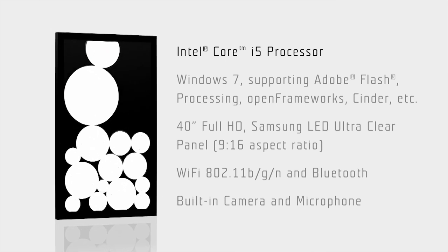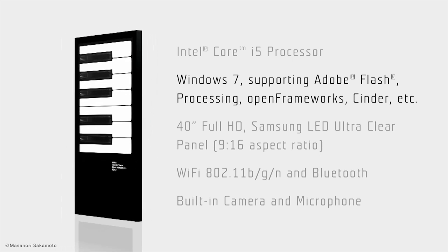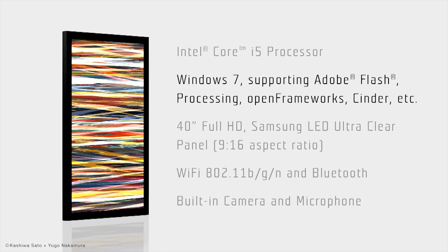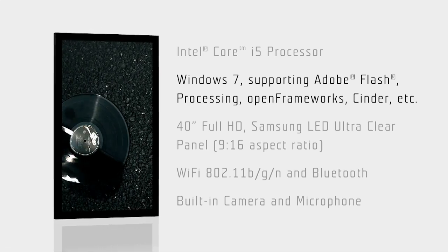Framed is an all-in-one computer with the latest PC chip unit, extending support to creative environments such as Adobe Flash, Processing, Open Frameworks, and Cinder.